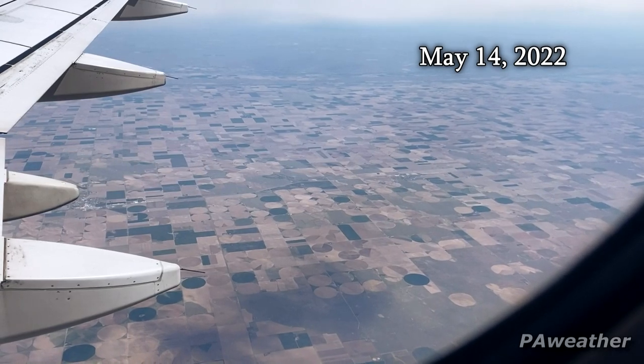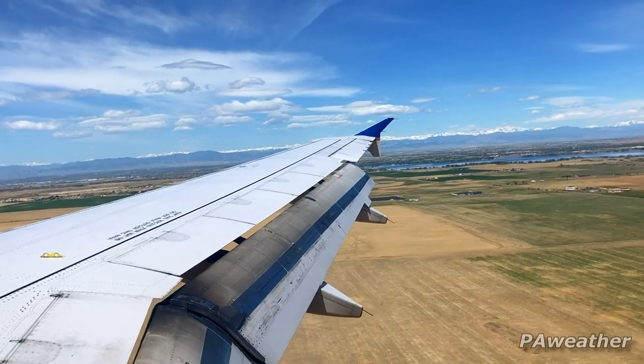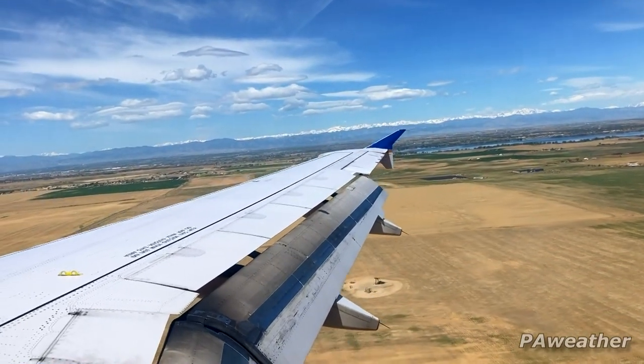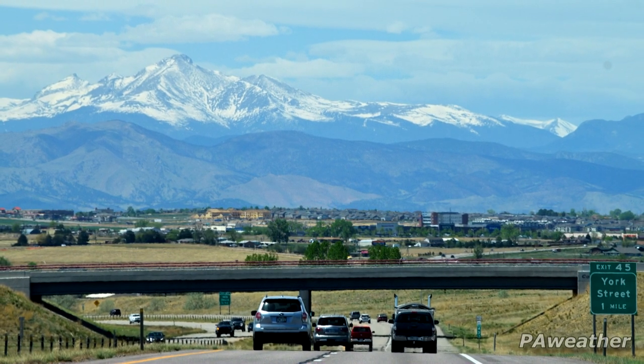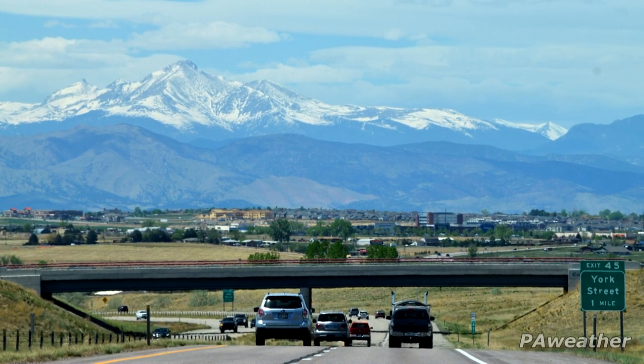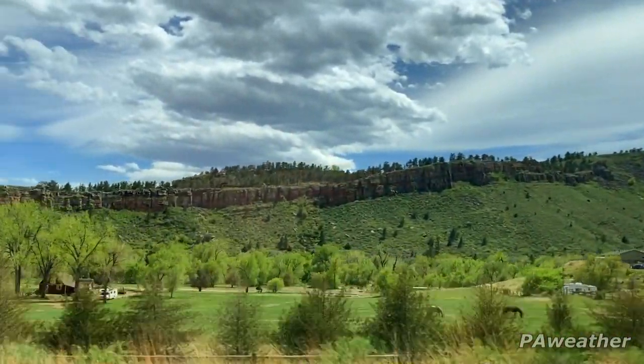Here we are over southwest Nebraska. Hello Tornado Alley, good to see you again. Landing in Denver on a clear day, you get to see the front range of the Rockies, which is really exciting for someone like me who's never really seen anything like it before. It's a pretty stunning drive up through the foothills toward the Rocky Mountains proper.